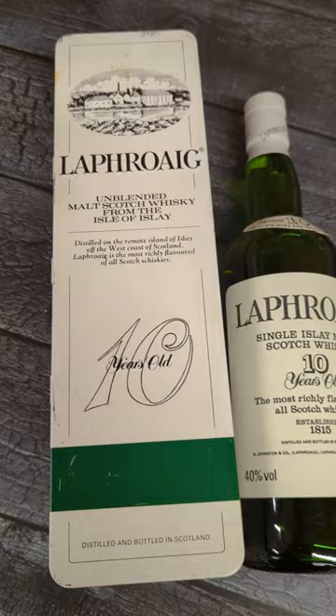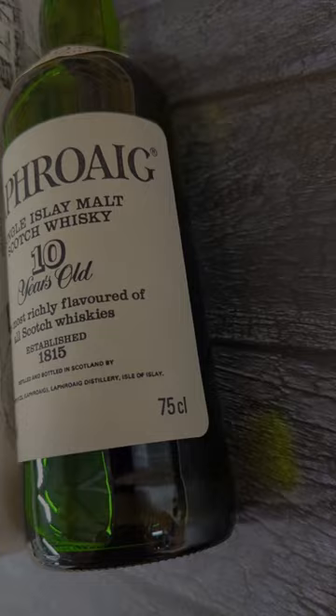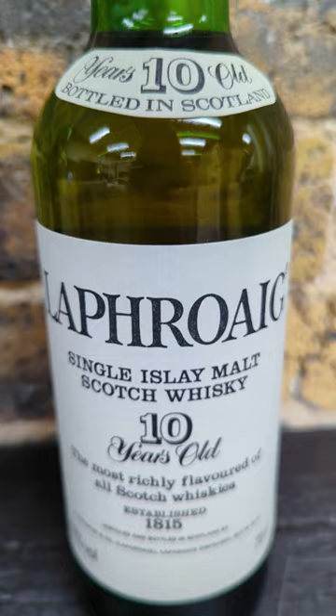The Laphroaig in the tin is most likely from the 1980s. We know this because the bottle volume is 75cl. 75cl was the standard volume for whisky bottles from 1980 until 1992, when 70cl became the new normal.